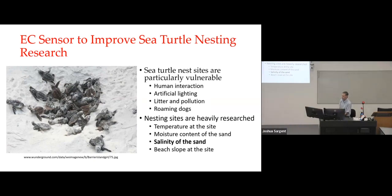Nesting sites are heavily researched, and typically there are four metrics researchers look at: the temperature of the site, the moisture content of the sand around the site, the salinity of the sand around the site, and the beach slope. The one I focused on was improving the test for salinity of the sand.